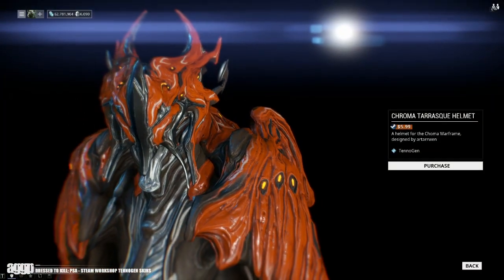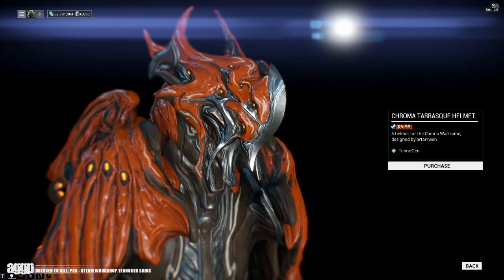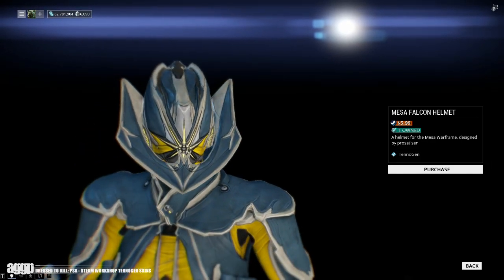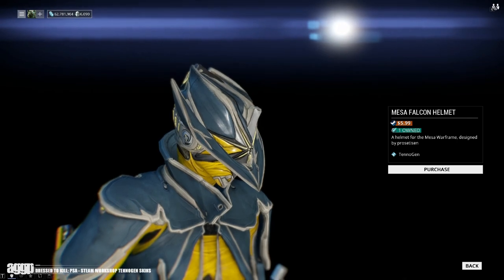Once a skin or new mesh is posted, all players with access to Steam can vote on what they would like to see in-game, hopefully grabbing the attention of the dev team. Now I'm not 100% sure how long each round lasts, but DE takes a look at the current offerings, approving the best candidates for in-game implementation.